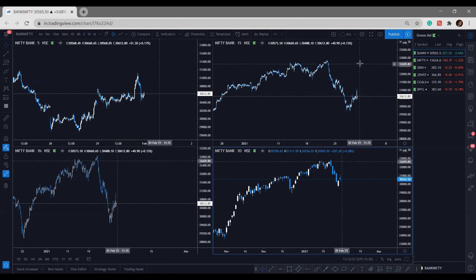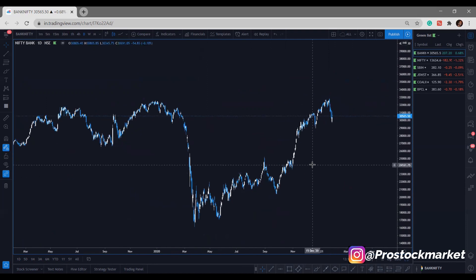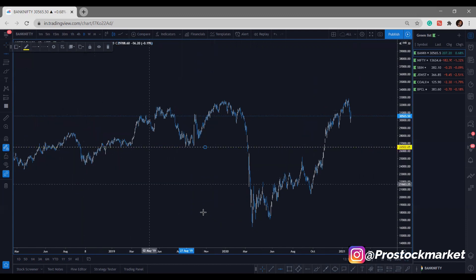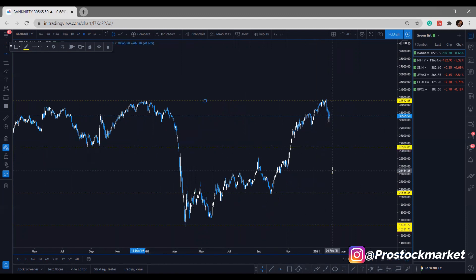So I went with 1-hour, 15, and 5-minute timeframes — these are the best timeframes to trade in the market. Let's start with Bank Nifty. I'll draw all my trend lines, support and resistance levels. At the end of this video, I'll give you one statement which changed the way I see the market, so stay tuned. Here's a level where the market bounced back and moved upside — I'll draw my support here.